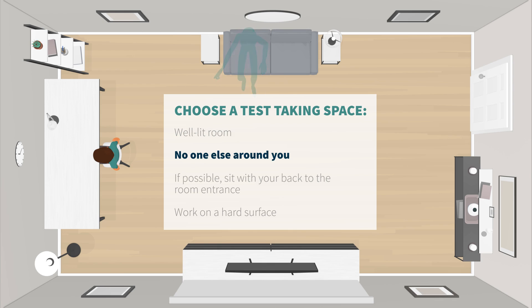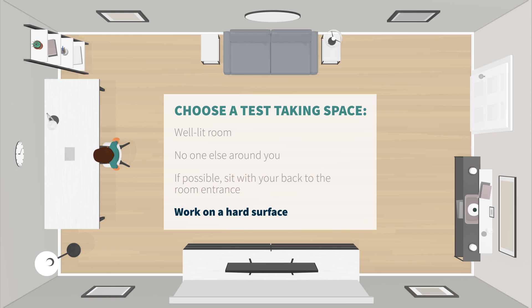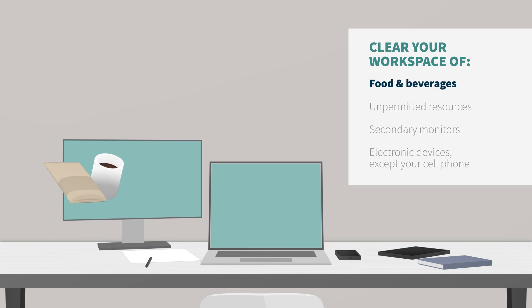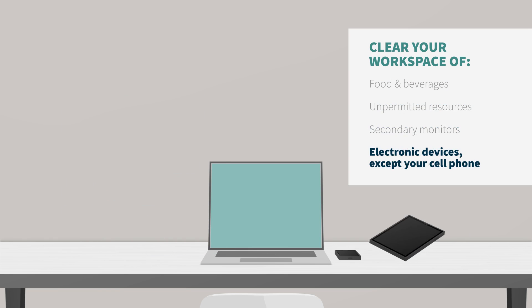With no one else around you. If possible, sit with your back facing the entrance of the room. Your computer must be on a hard surface like a desk or table. Clear your workspace of any food, beverages, unpermitted resources, secondary monitors, and electronic devices.